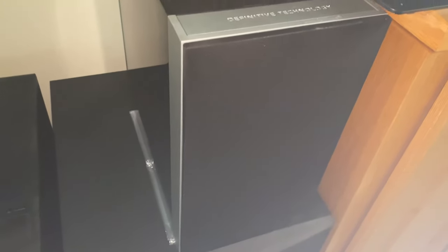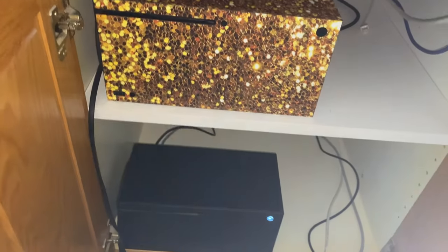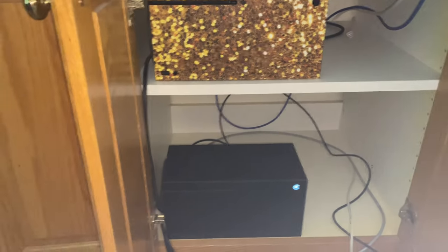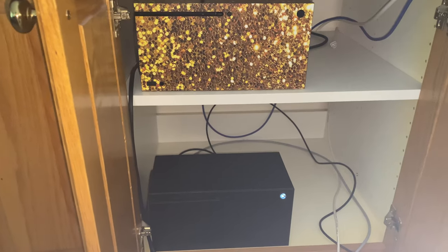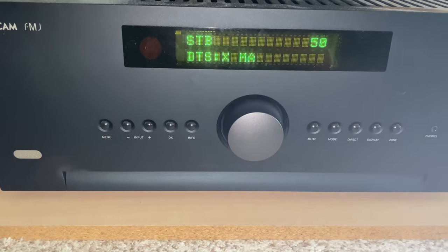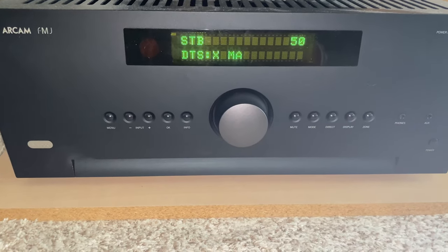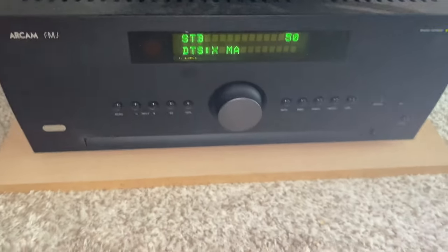For the regular bookshelf which we are comparing in this video, it is by B&W Bowers and Wilkins, model number 686. It's a pretty old bookshelf; nonetheless, it's one of my favorites and I still use it for my Atmos. That setup is a 5.1.2 powered with the Arcam AVR 550.